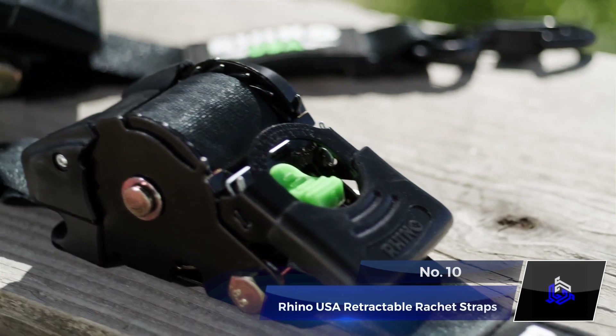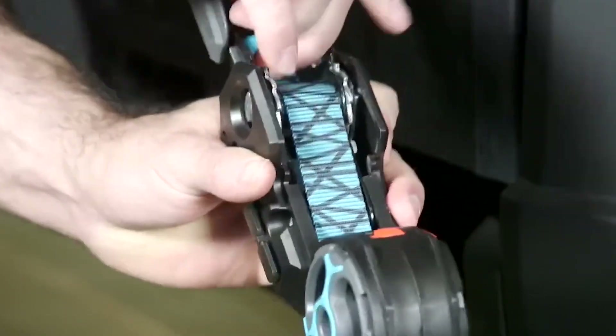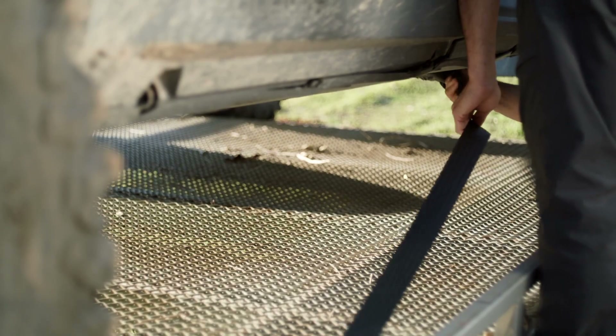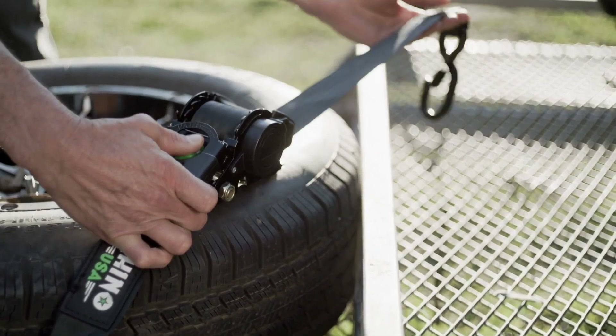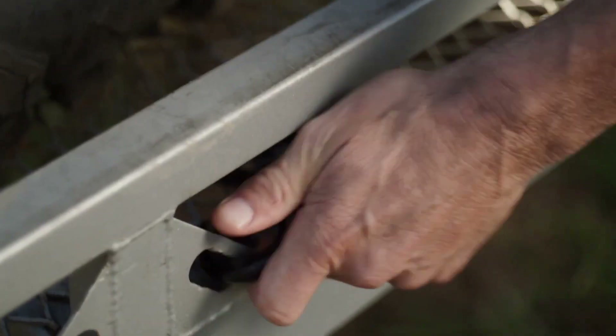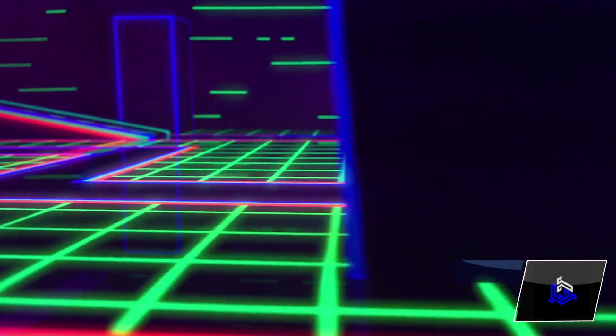Number 10: Rhino USA Retractable Ratchet Straps. Rhino USA's retractable ratchet straps make securing your gear a breeze. Crafted with top-notch materials like anodized ratchets, comfy padded handles, and coated full-bend S-hooks, they guarantee durability and easy handling. Whether you're hauling gear on trailers, boats, or in your trusty van, these straps have got you covered.